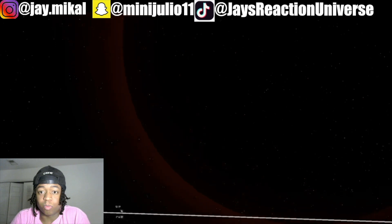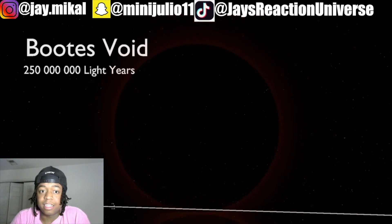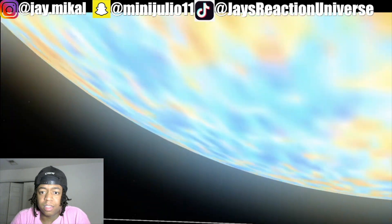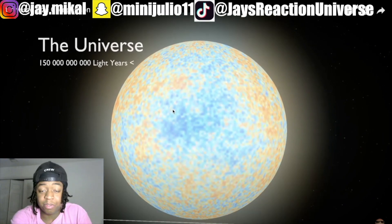Oh, what the — we're going fast. What is that? Boötes Void. The universe. That's what the universe looks like? Dog.